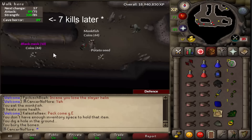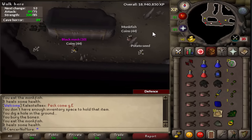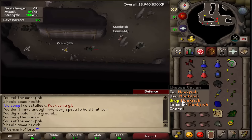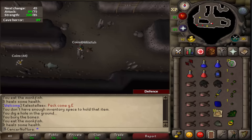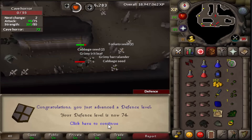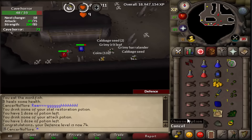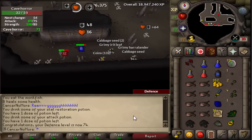No way - two kills later I get another black mask! What is going on? That actually surprised me, holy shit. Alright, 74 defense coming in, still 72 Cave Horrors to kill, and I have that feeling I'll get one more black mask. I don't know why, I just have the feeling.